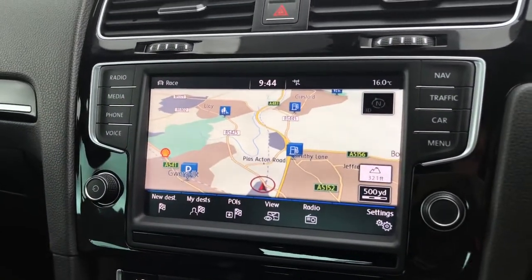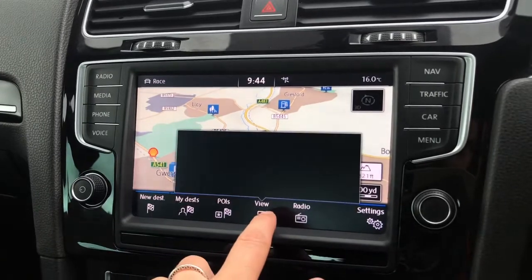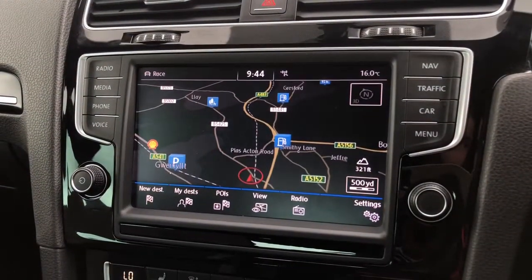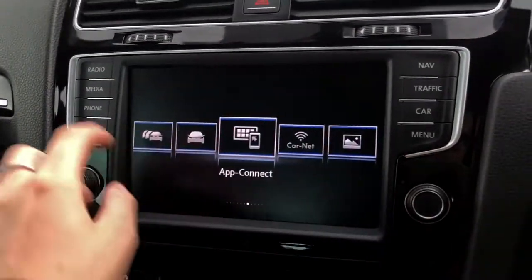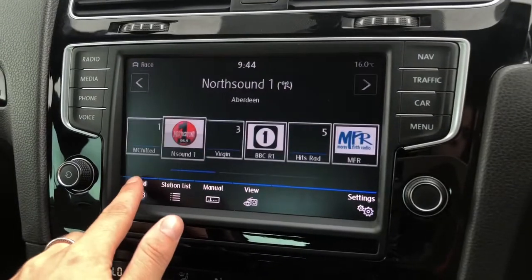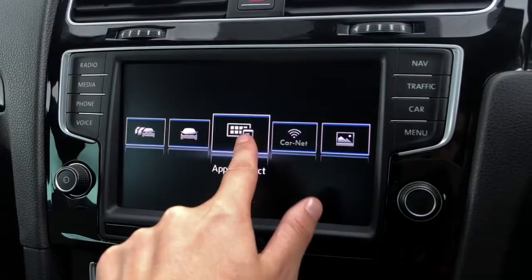We've got your satellite navigation to help you plan your routes and provide you with the quickest ones. You can also change your display from day to night, or leave it on automatic — based on the driver's preference. We've also got your DAB digital radio for all your music and entertainment, with an endless list of stations that come standard with the vehicle.